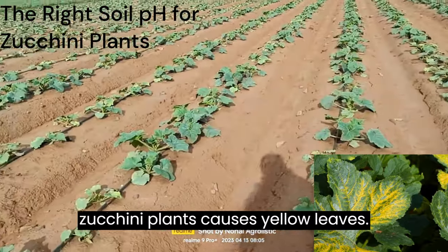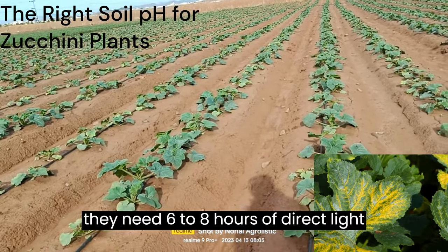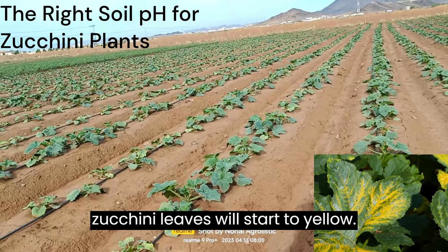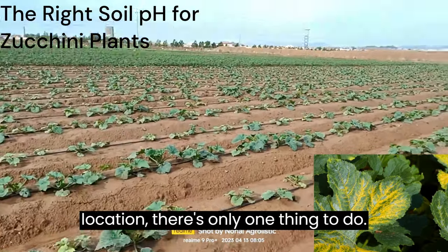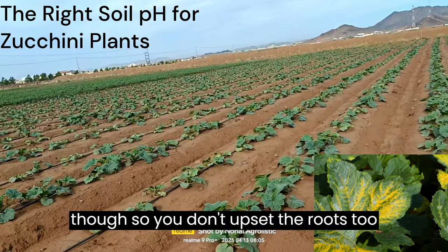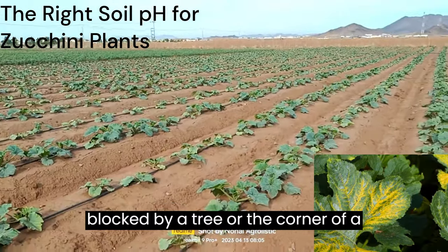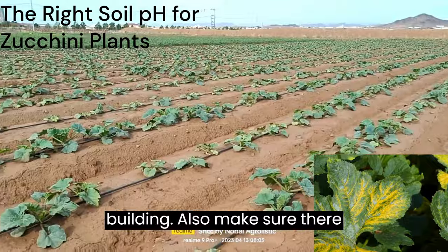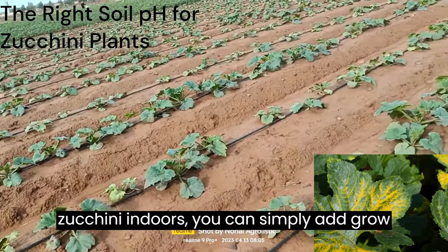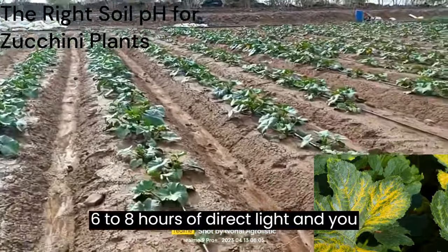Not enough sunlight for zucchini plants causes yellow leaves. Zucchini plants need full sun, meaning they need 6 to 8 hours of direct light every day. Without this, they won't be able to grow as well, and the zucchini leaves will start to yellow. If your zucchinis aren't in a sunny location, there's only one thing to do — move them. Be careful doing this so you don't upset the roots too much. Choose a location that gets lots of direct light and isn't blocked by a tree or a building, and make sure there aren't other plants nearby whose leaves could overshadow them. If you're growing zucchini indoors, you can add grow lights to give your plants the boost they need. Just make sure they get at least 6 to 8 hours of direct light.